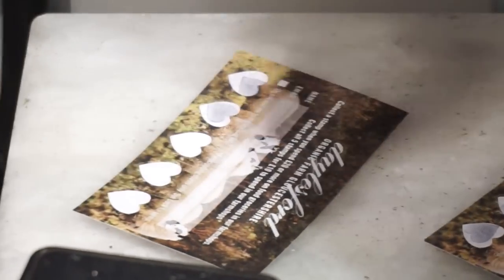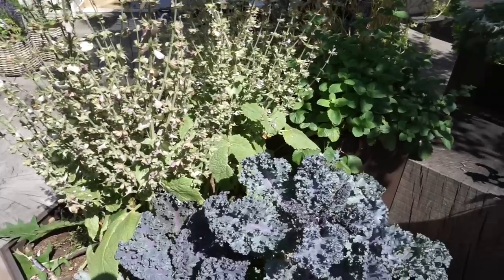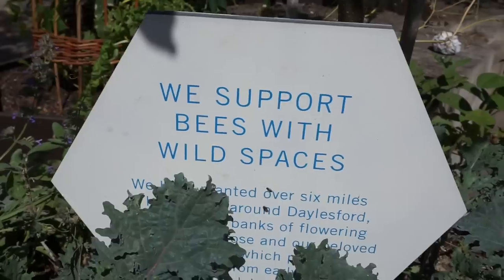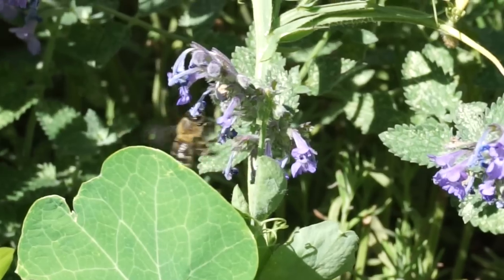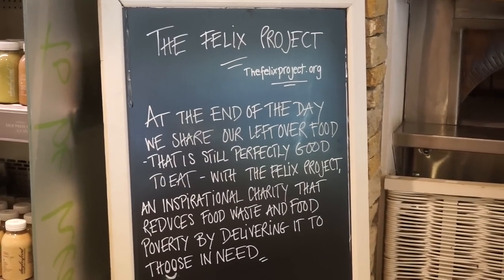Daylesford have got a great loyalty card scheme — they stamp your card every time you spend over £20 on your grocery shop, and for every five stamps you get £10 off. Outside they have a collection of various plants growing — mostly kale and chard — and they do encourage people to help themselves, so occasionally I've picked a little chard to top up my shop. They've also got lots of flowers and plants to encourage bees, and there were a heck of a lot of bees there last time. I also love that they give any leftover edible food to those in need via the Felix project.